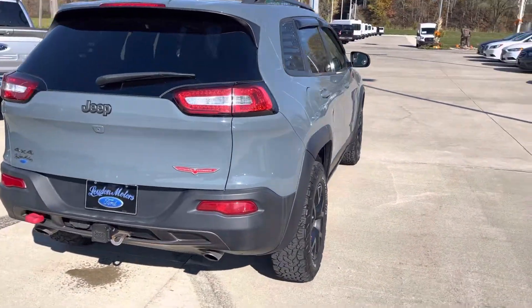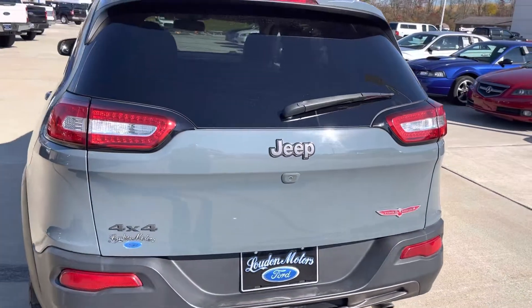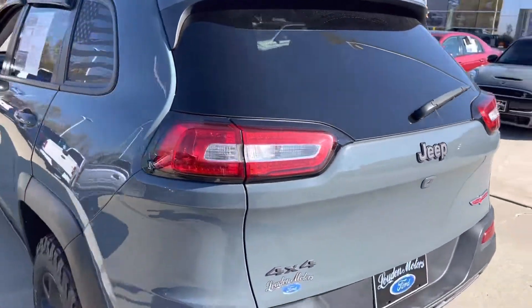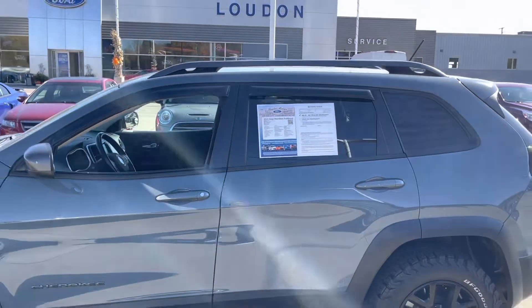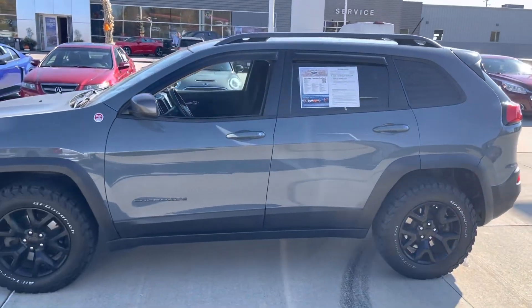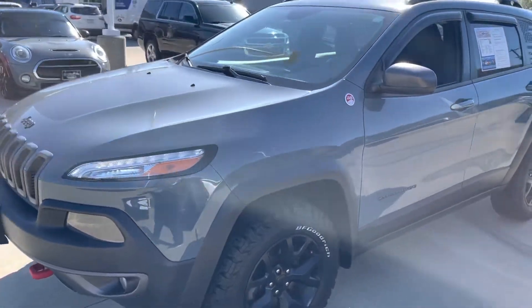Four-wheel drive. It's got the tow hitch there. It's got the backup camera. I am going to get a video for you here after this of driving down the road. Super sharp color.